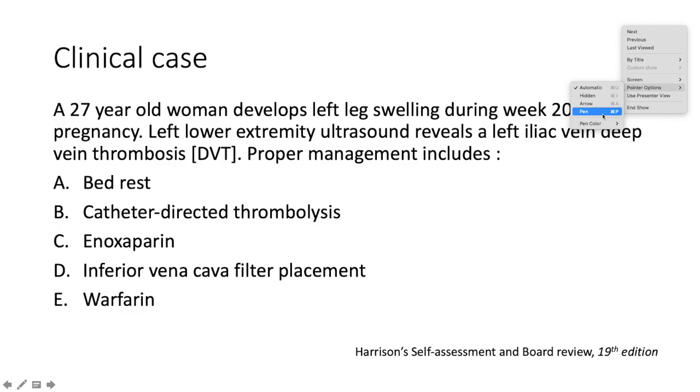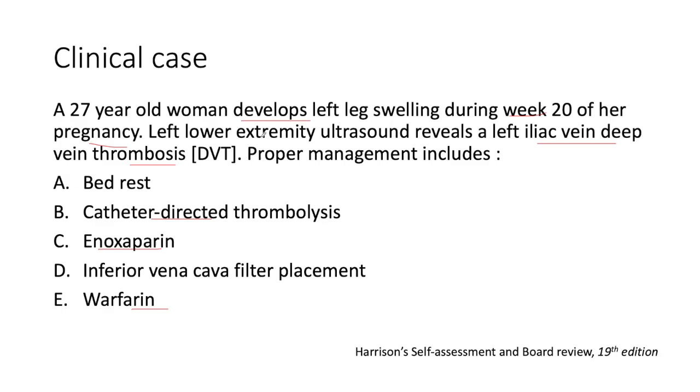Today we're talking about our beloved DVT — deep vein thrombosis. We have a 27-year-old woman who comes into your clinic and develops left leg swelling during week 20 of her pregnancy. Left lower extremity ultrasound reveals a left iliac vein deep vein thrombosis. Proper management includes which of the following: A) bed rest, B) catheter-directed thrombolysis, C) enoxaparin, D) inferior vena cava filter placement, or E) warfarin? Remember that she is pregnant.